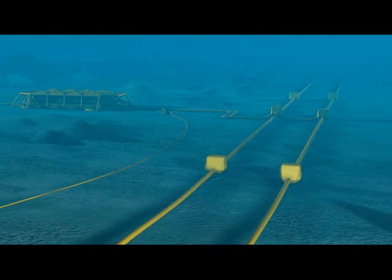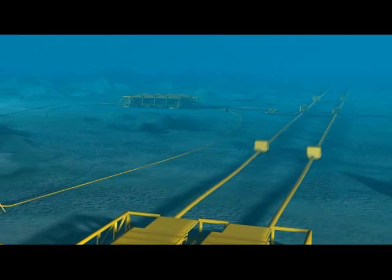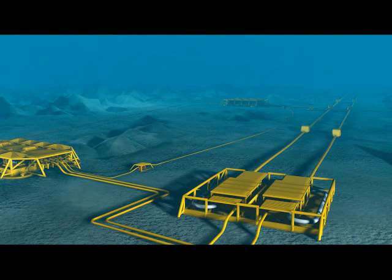The Ormen Lange project has become the biggest offshore development project in the history of Norway. With the help of LabVIEW embedded and the Blackfin processor in making this project a success, production is on schedule to start in October 2007.